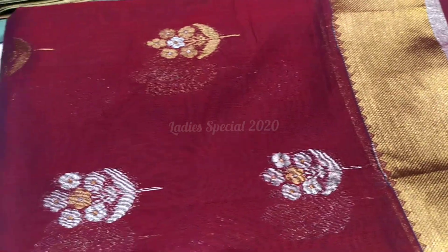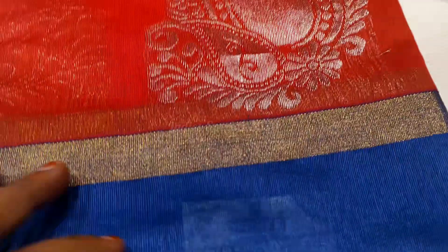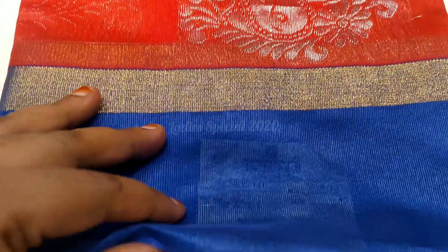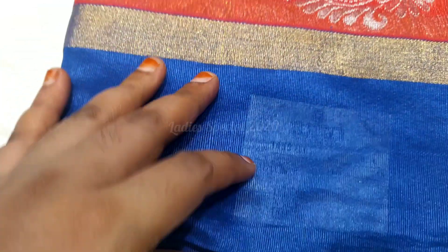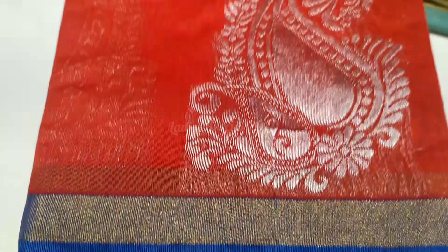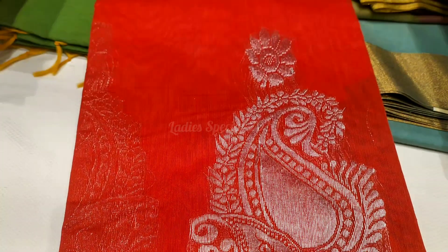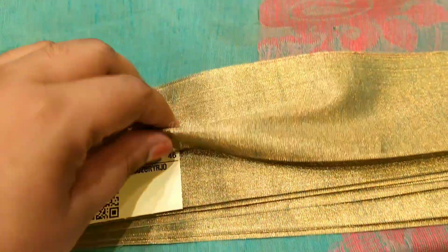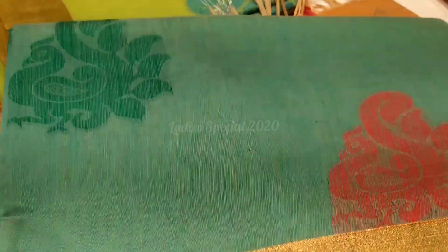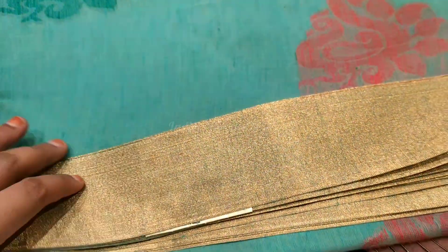Next, we have an orange and blue combination. We will check the price of Rs. 1455. You can wash this with a mild shampoo and wash gently. Next is a blue color saree with a silver border at 595 rupees. The blue is very mild.